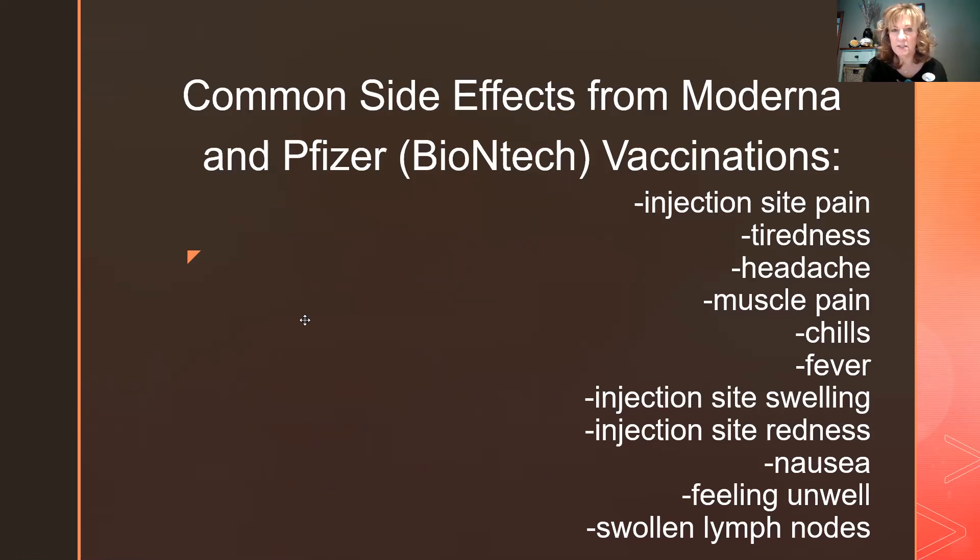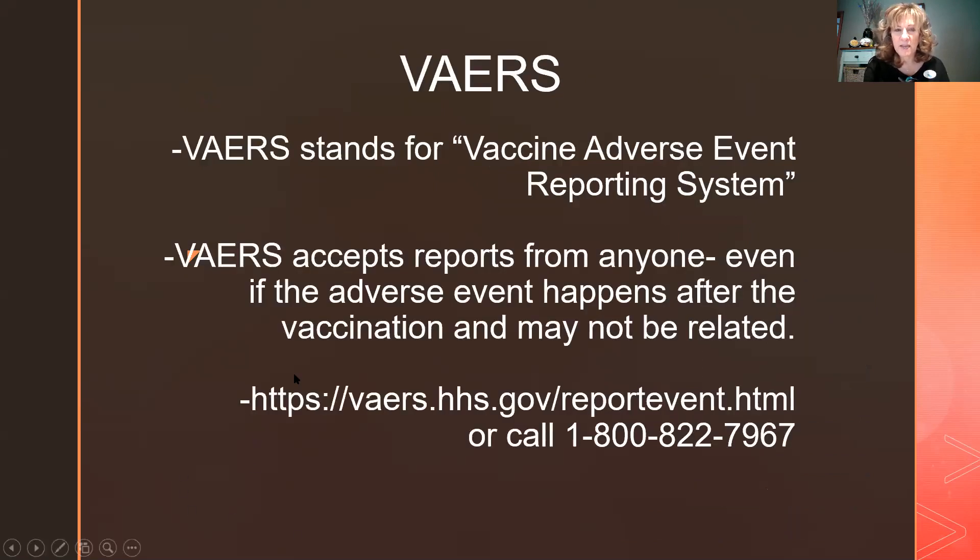Common side effects from both vaccines are similar: injection site pain — I tell people to give it a nice massage, and getting it in the dominant arm can help with absorption. Other effects include fatigue, headache, muscle pains, chills, fever, injection site swelling and redness, nausea, feeling unwell, and swollen lymph nodes. If you notice symptoms beyond four hours after leaving, it's important to report them. As we develop data from the masses, we'll learn more about what these vaccines are doing — and I think that uncertainty is what scares most people.